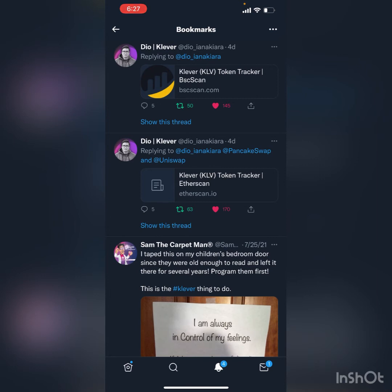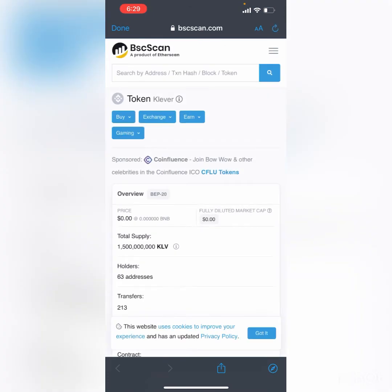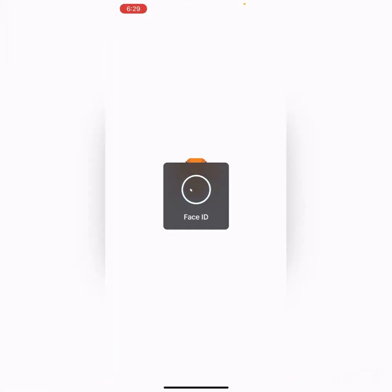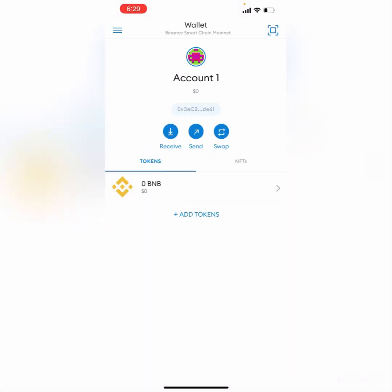On these blockchains and swap apps, they can actually create a KLV coin that isn't real KLV — you would just simply be buying some random KLV coin. So I make sure I put the correct contract addresses in the description of my YouTube videos. I'll also put the BSCScan.com link and the contract address there as well. We're going to go over to BSCScan.com, find where it says Profile Summary, copy that contract address, and then head over to MetaMask.